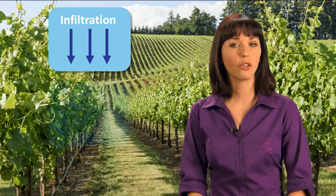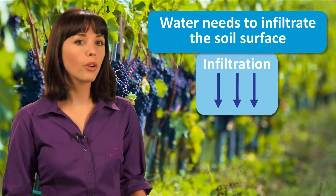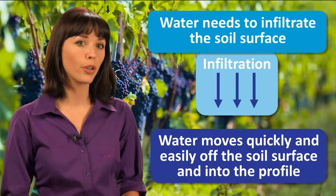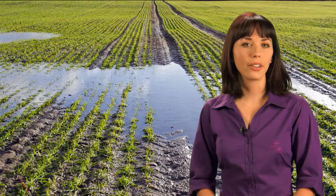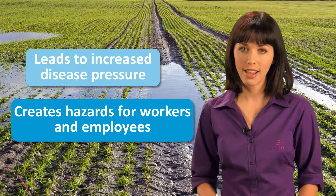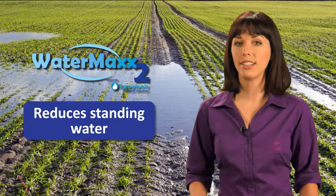Improved infiltration, distribution, and retention of water. First, we need water to infiltrate the soil surface. When growers treat their soils with WaterMax 2, water moves quickly and easily off the soil surface and into the profile. This ensures that less water is lost to runoff or evaporation. Standing water leads to increased disease pressure and creates hazards for workers and equipment. By improving infiltration, WaterMax 2 reduces instances of standing water in your fields.